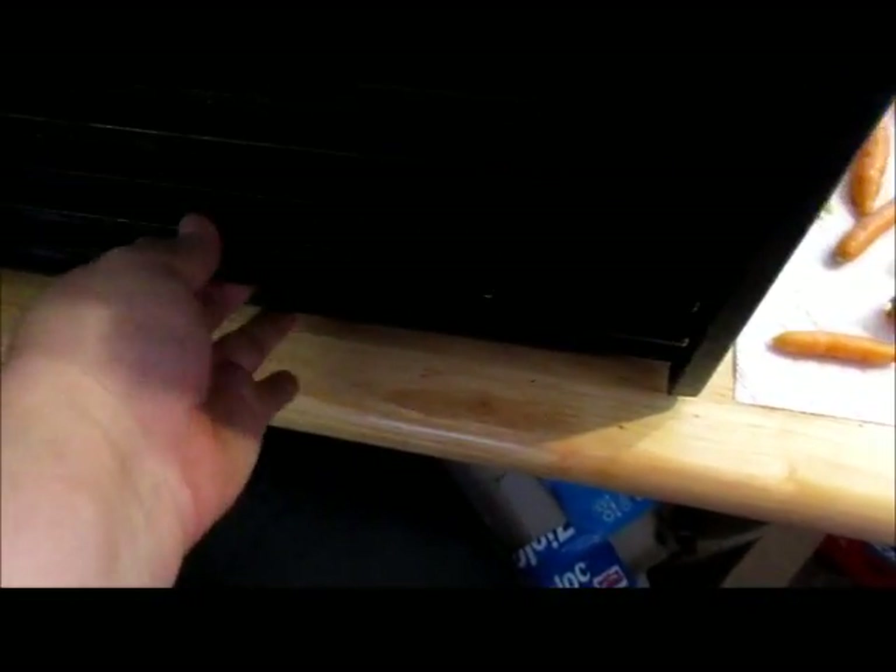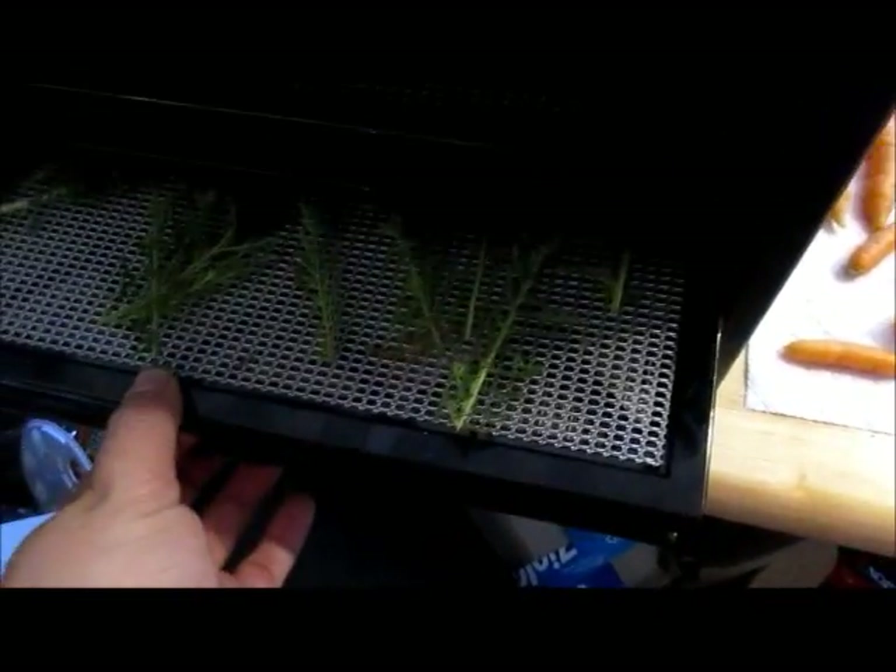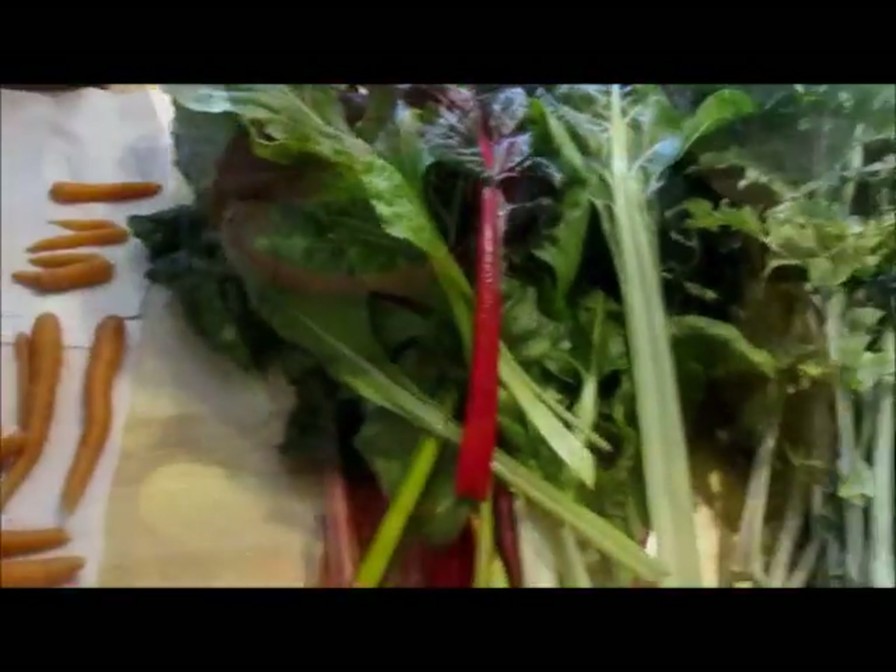I did some bee balm, more bee balm and bee balm petals, some calendula petals, yarrow, and then these last three trays are yarrow leaves. So I have a full dehydrator except for one tray, and that is today's harvest.